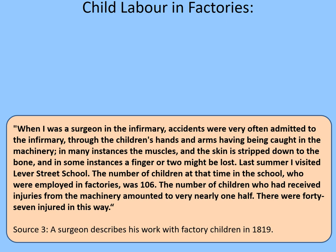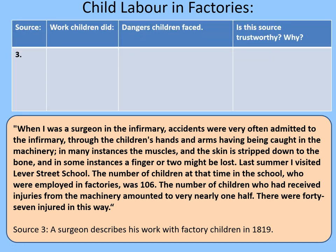Let's consider another source. This was written by a surgeon describing his work in a factory infirmary in 1819 — an infirmary being basically a sort of hospital. 'When I was a surgeon in the infirmary, accidents were very often admitted through children's hands and arms having been caught in the machinery. In many instances, the muscles and skin are stripped down to the bone, and in some instances a finger or two might be lost. Last summer I visited Lever Street School — the number of children employed in the factories was 106, and the number who had received injuries from the machinery amounted to very nearly one half: 47 injured in this way.' If you've seen the spinning jenny video, you can understand how children could easily get fingers trapped or be crushed. Pause the video while you fill in the table for Source 3.